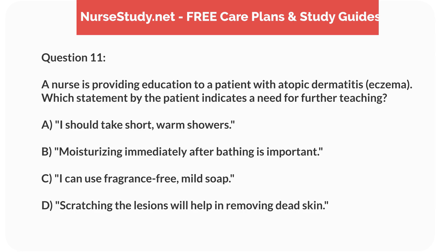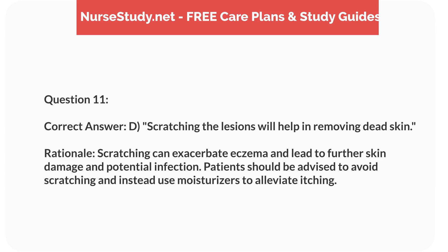Question 11. A nurse is providing education to a patient with atopic dermatitis (eczema). Which statement by the patient indicates a need for further teaching? a. I should take short, warm showers. b. Moisturizing immediately after bathing is important. c. I can use fragrance-free, mild soap. d. Scratching the lesions will help in removing dead skin. Correct answer: d. Scratching the lesions will help in removing dead skin. Rationale: Scratching can exacerbate eczema and lead to further skin damage and potential infection. Patients should be advised to avoid scratching and instead use moisturizers to alleviate itching.